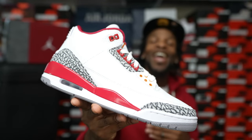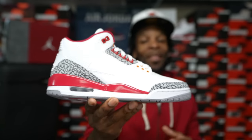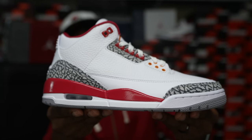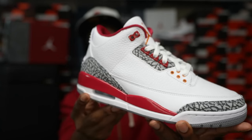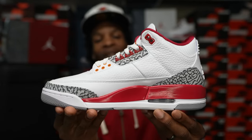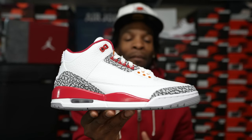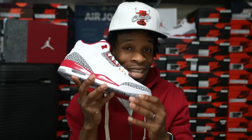Here they go — the Air Jordan 3 Cardinals. Take a look at them, very clean shoe. I ain't gonna hold you — throughout the years the Jordan 3 silhouette I have grown to appreciate. The silhouette of the Jordan 3, a lot of people like it. Everybody got their personal preference, but I gotta say the Jordan 3 is top three silhouettes out there, probably. Y'all let me know your top three silhouettes down below in the comment section.